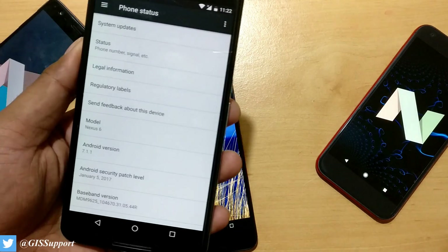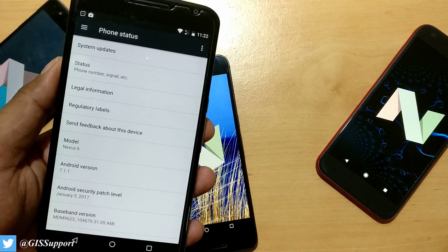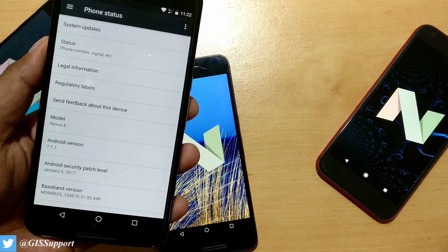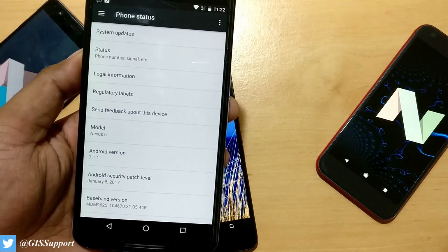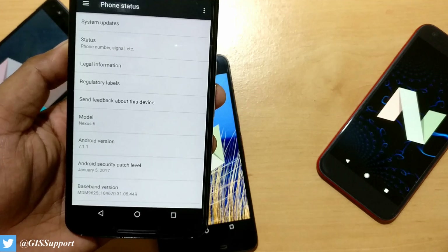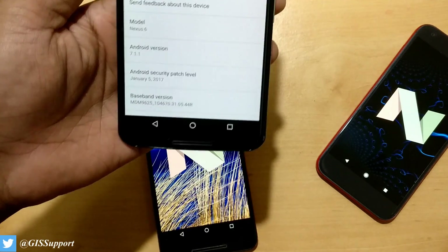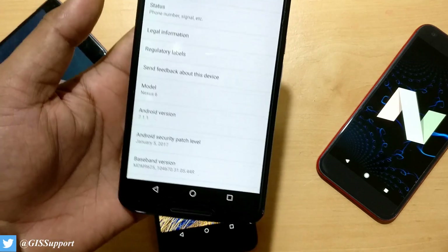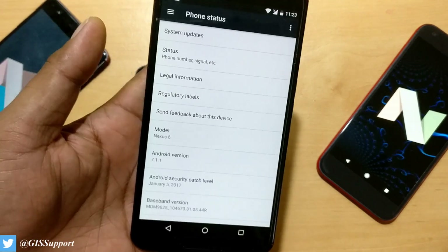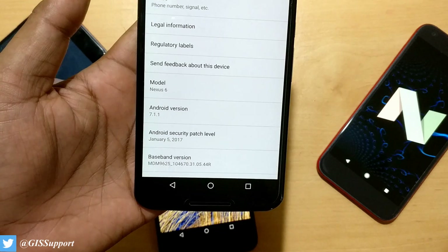The update started rolling out in an incremental way via OTA. What does that mean? It depends on geographic location — it may take a day to two to three weeks, depending on how you want that. But there's a way to install it and I will let you guys know soon. This update came with a January security patch level, like Google sends updates to all devices.